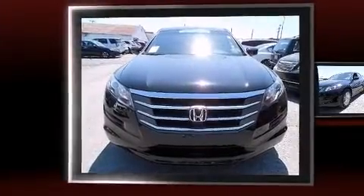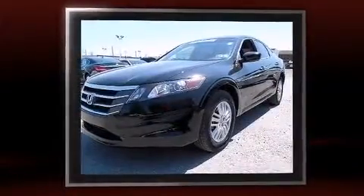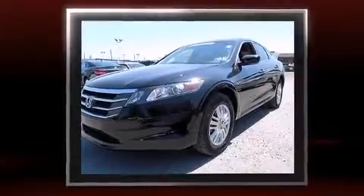Climb inside the 2012 Honda Crosstour. With fewer than 45,000 miles on the odometer, this four-door sport utility vehicle prioritizes comfort, safety, and convenience.